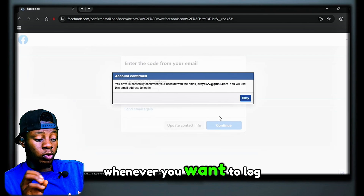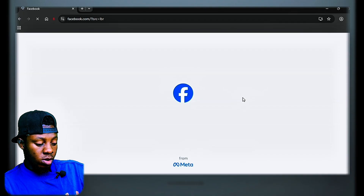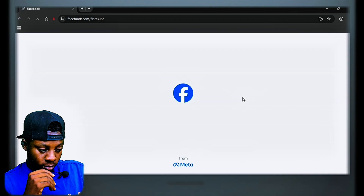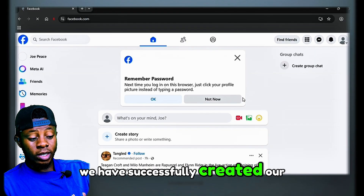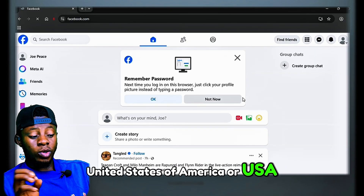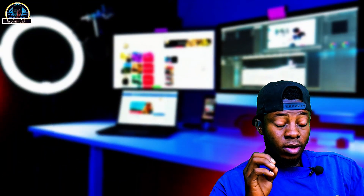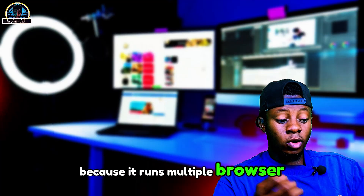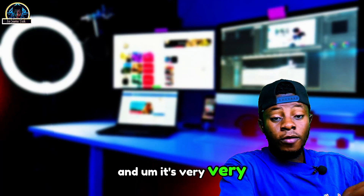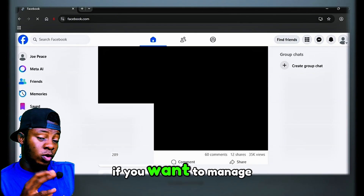As you can see, we have successfully confirmed our account. You are going to use this email to log in whenever you want to access your account. Here it is — we successfully created a United States of America Facebook profile without getting banned. This is the best way to create multiple accounts because it runs multiple browsers on a single device, and it's very easy.